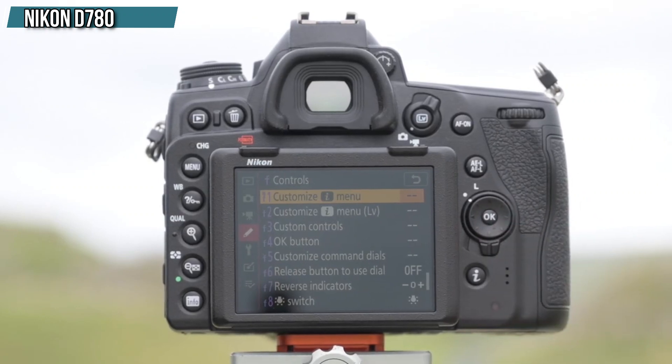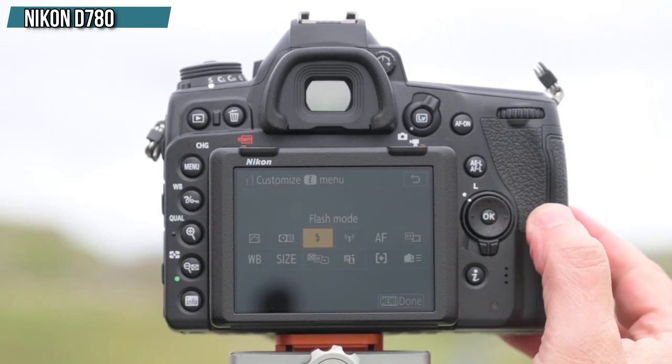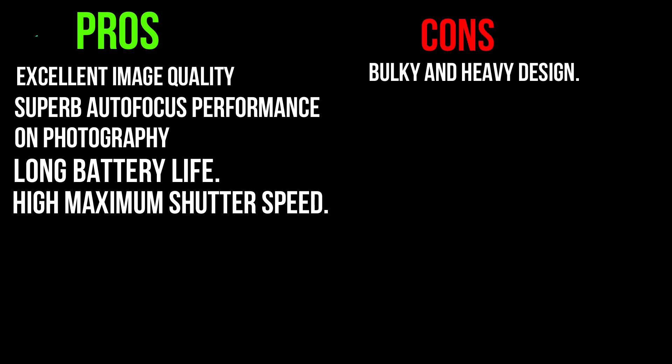This feature gives you a more versatile autofocus system for both photography and video. In addition to its incredible battery life and outstanding ergonomics, the Nikon D780 is a top-performing DSLR camera that is worth considering. Pros: It has excellent image quality, superb autofocus for photography, really long battery life, a very high maximum shutter speed, and a short photo buffer clearing time. Cons: It is bulky and has a very heavy design.